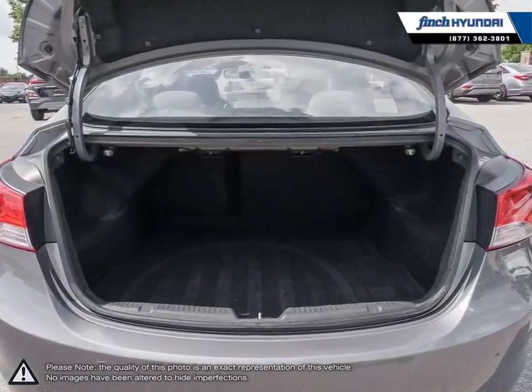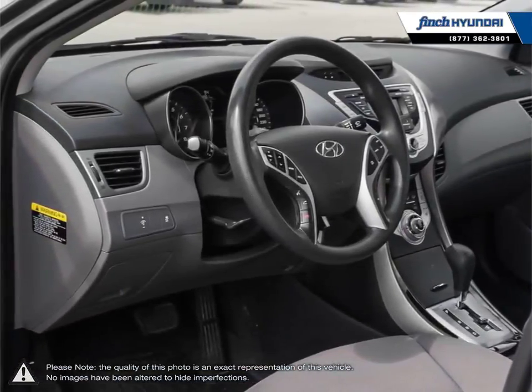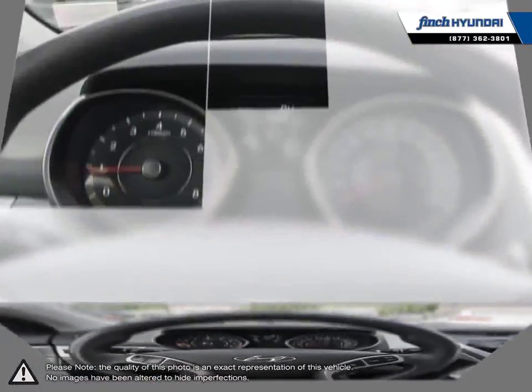Welcome to Finch Hyundai. We are proud to be Southwestern Ontario's largest Hyundai dealer in both sales and service. We love cars but more importantly we love finding customers that beautiful new ride amongst our 400 new and used quality vehicles.